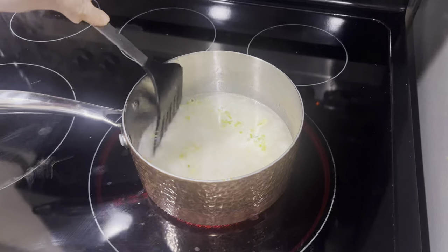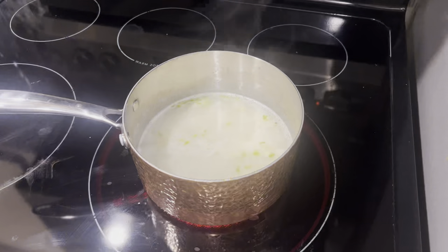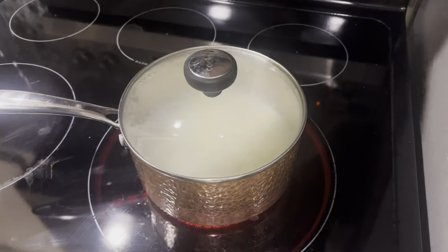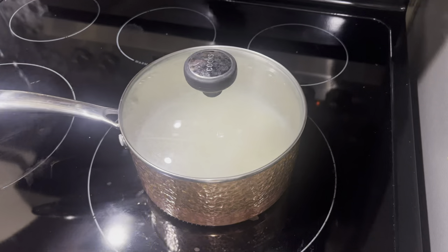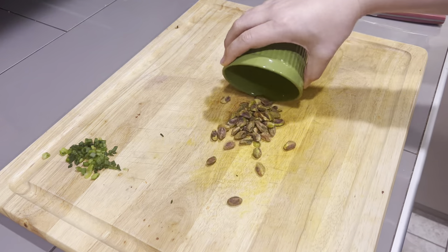Once your rice is boiling, give it one last stir just to make sure nothing's sticking. Put on the lid, move to a simmer, and cook for 15 to 18 minutes — mine typically cooks for 15. Our rice is cooking, so now we're going to prep the ingredients that we're going to add to it once it's cooked.